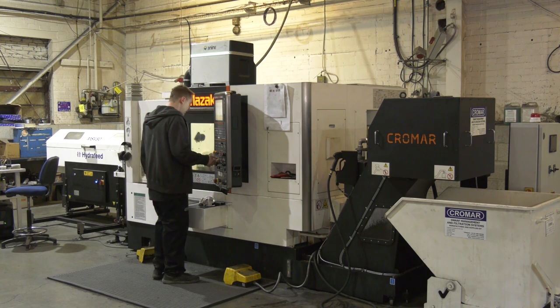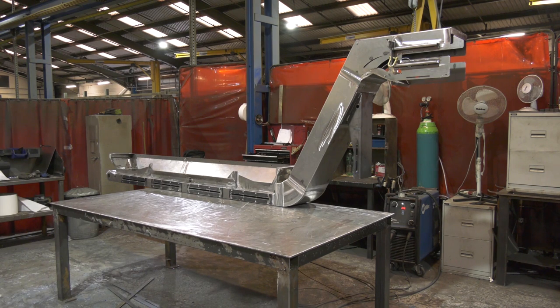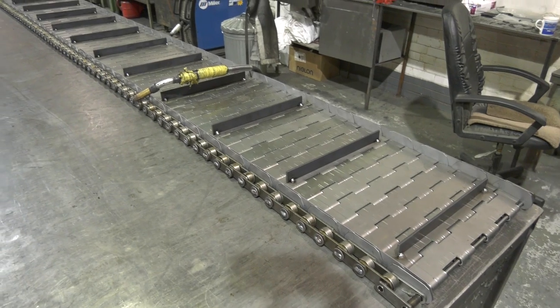MTDCNC have travelled to Brighouse and we're here at the headquarters of Cromar. We've been invited here today to investigate further the manufacture of the SWARF conveyors and also the full SWARF management systems. Ben, thank you very much for the invitation. We're starting off the tour in the production and engineering department.